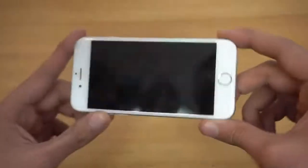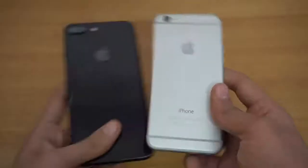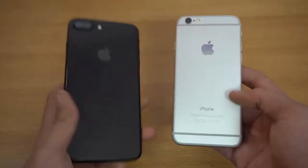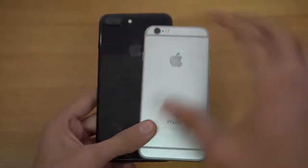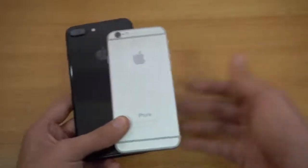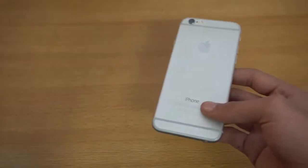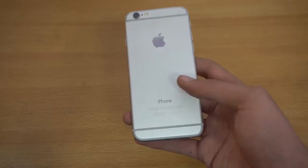Hey guys, I'm back with another old phone review and today we have the iPhone 6 — the phone that brought the design that we still see even in 2017 with the latest iPhone. This is my iPhone 7 Plus, so you can see that same design language. And obviously this year with the iPhone 8 or iPhone 7S, whatever the name will be, Apple will definitely change the design. So I'm pretty excited for that. It brought a lot of good stuff.